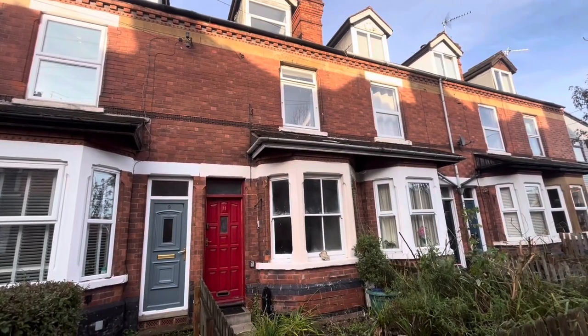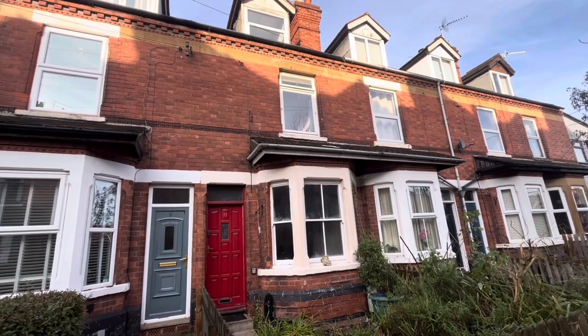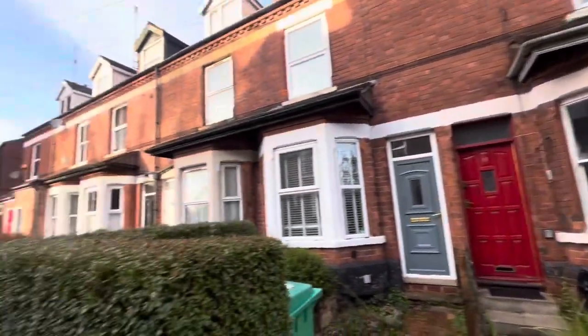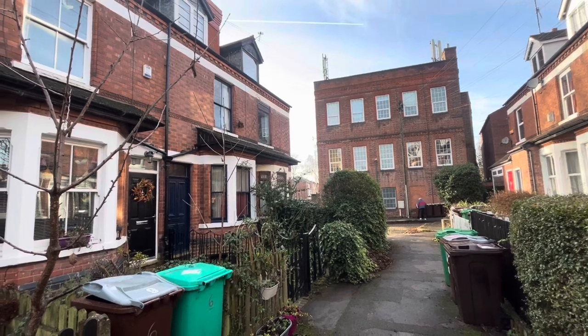We're just at Wesley Grove in Carrington to carry out a virtual tour of this delightful three-bedroom mid-terrace on this lovely little pedestrianised terrace just behind the school in the middle of Carrington. I'll head inside.